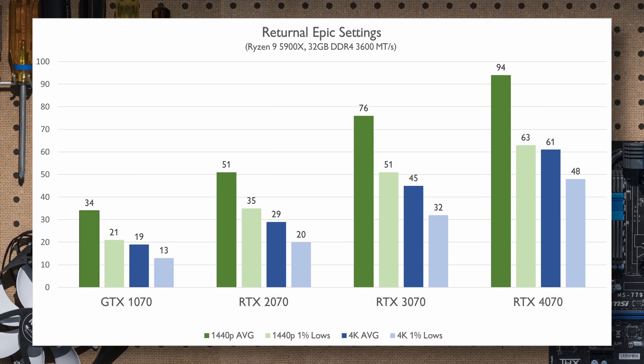The RTX 3070 came out a bit before Cyberpunk 2077, which was a huge showcase around that launch. With these settings, none of the 70 series cards can achieve solid 4K performance without some sort of upscaling tech. The RTX 4070 and 3070 can hit 60fps or more at 1440p though, and I'll be covering DLSS performance later to see how high the 4070 can reach.